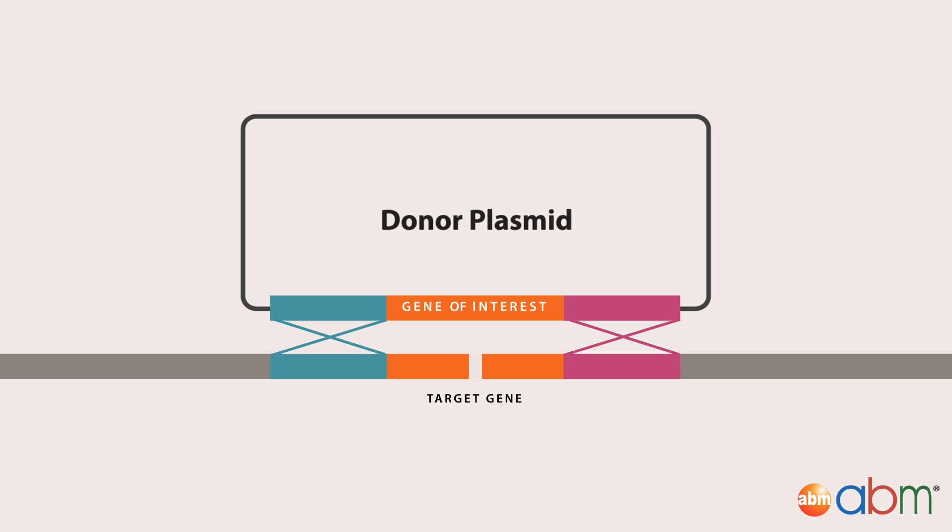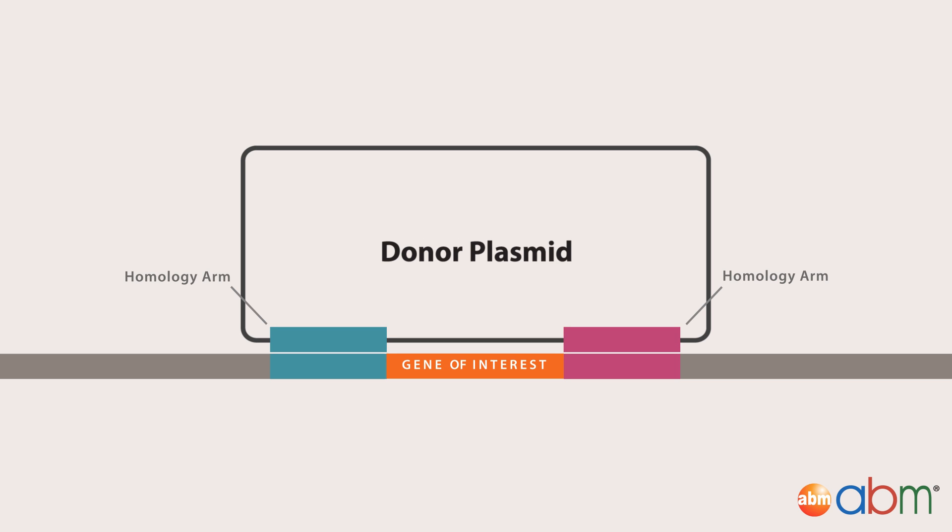To enable HDR-mediated gene insertion, the gene of interest must be flanked by such homology arms.